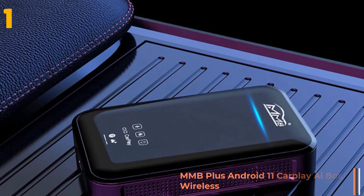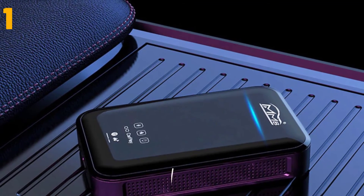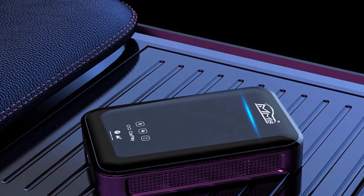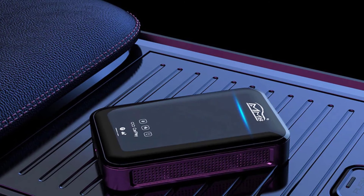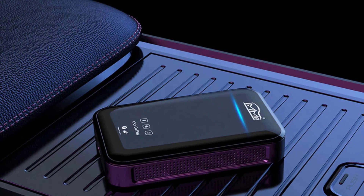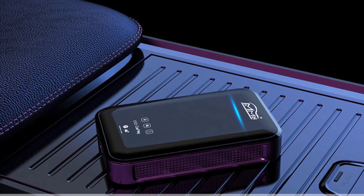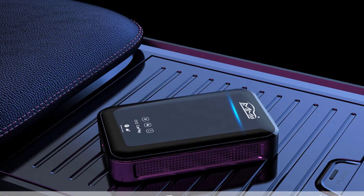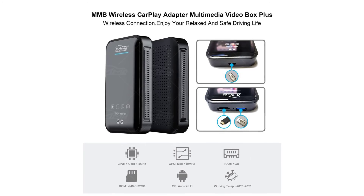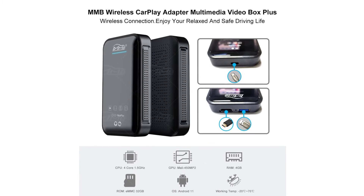Specifications: Brand name: MMB. Operating system: Android 11. RAM: 4GB. Item weight: 0.4 kg. Voltage: 12 volts. ROM: 32G. Model name: Mplus. Interface: Type-C, USB, HDMI. Color: Black.